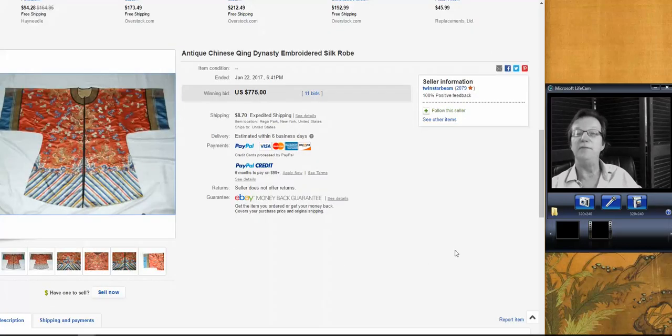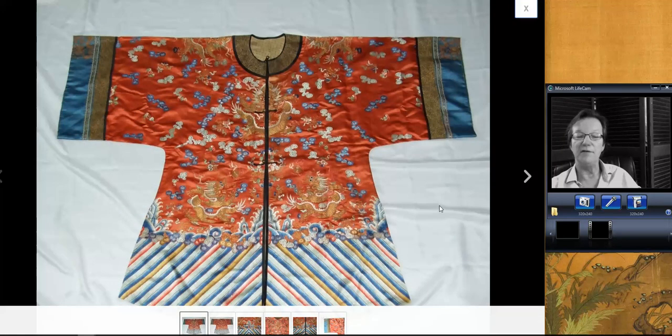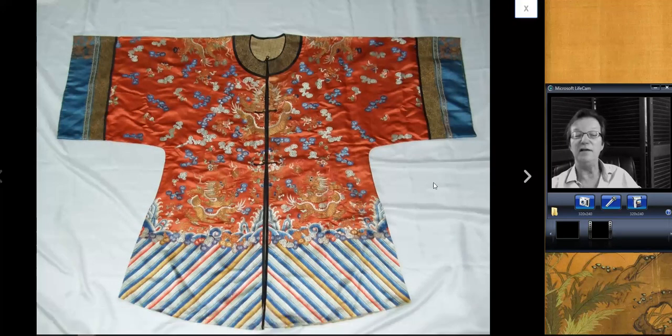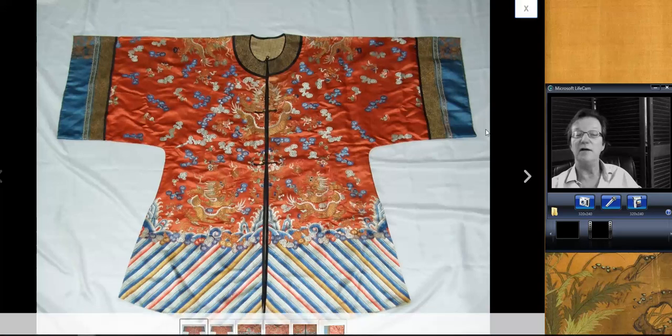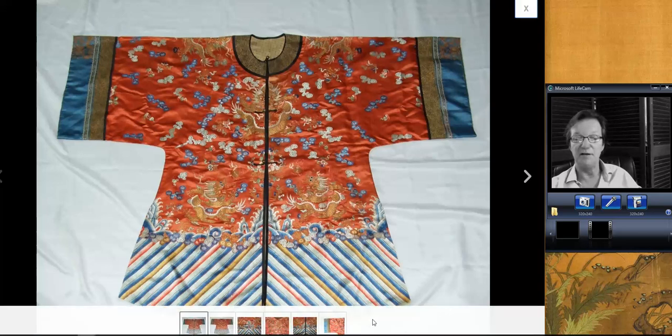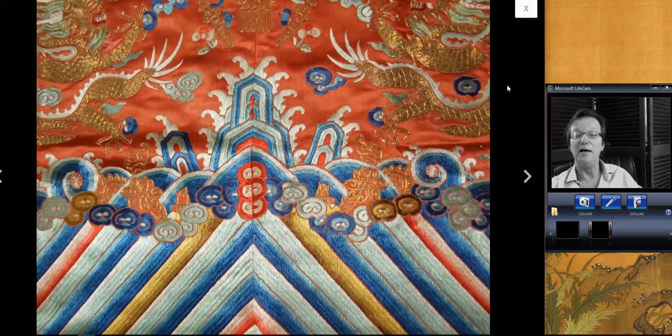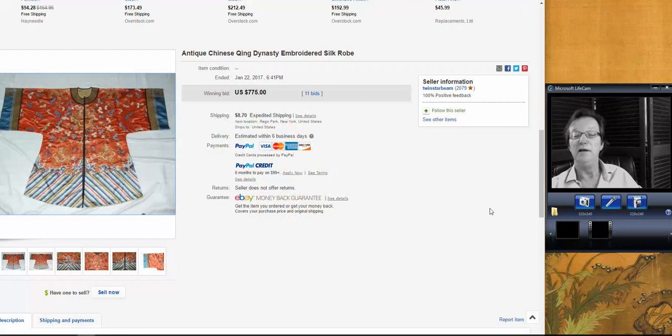Then there was the big Chinese robe. This is not an imperial court robe — it's sort of a wealthy upper-class person's robe from the early 20th century. Some dragons and whatnot on it, nice gilt thread, and it appeared to be in very nice condition. Looking at the way it's done — the waves at the bottom — this is probably an early 20th century robe. A nice example, and it brought $775.